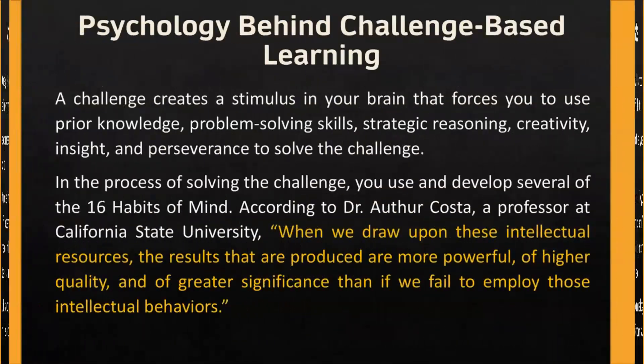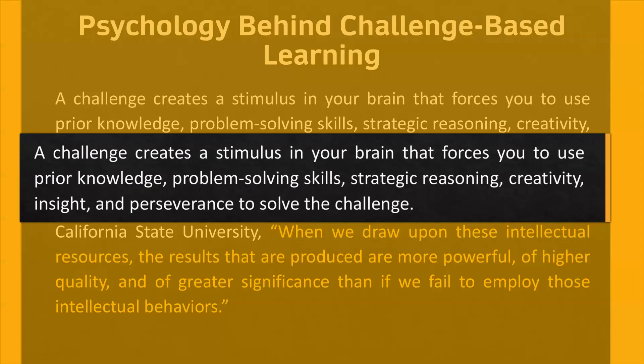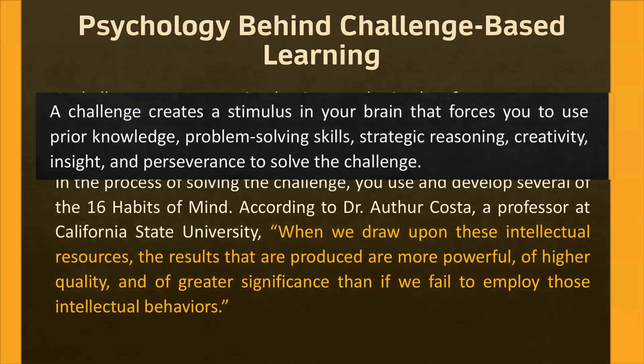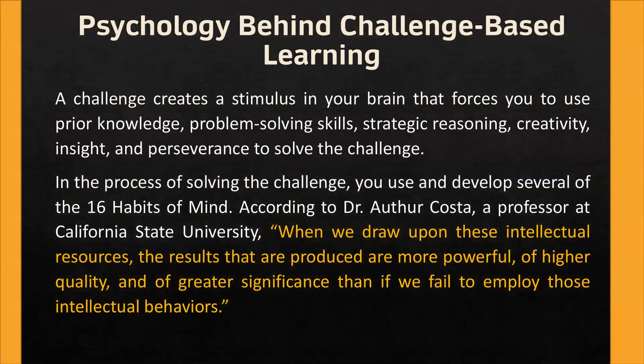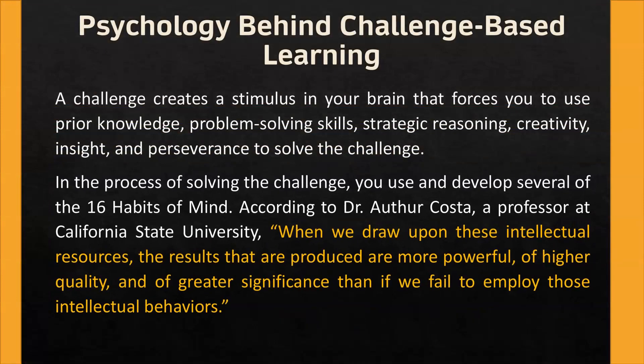Psychology behind challenge-based learning. A challenge creates a stimulus in your brain that forces you to use prior knowledge, problem-solving skills, strategic reasoning, creativity, insight, and perseverance to solve the challenge. According to Dr. Arthur Costa, a professor at California State University, when we draw upon these intellectual resources, the results that are produced are more powerful, of higher quality, and of greater significance than if we fail to employ those intellectual behaviours.